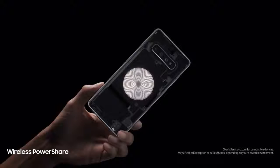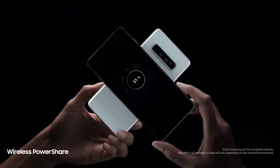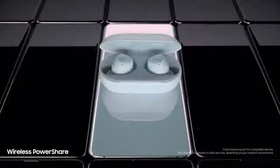We're also introducing revolutionary Wireless PowerShare, giving you for the first time the power to share power with phones and wearables, even when on the go, all without a charger.